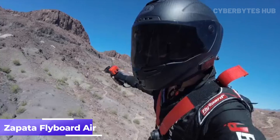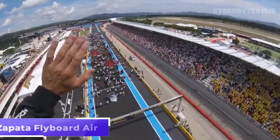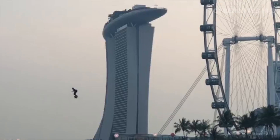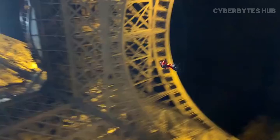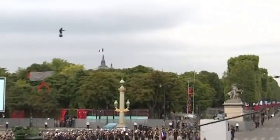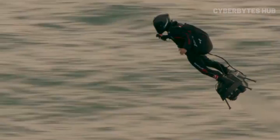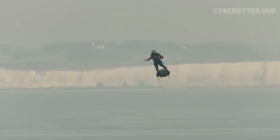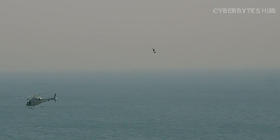Next up is something straight out of a sci-fi movie: the Zapata Flyboard Air. This jet-powered hoverboard isn't just a stunt device — it's a serious piece of aviation tech. With a top speed of 235 kilometers per hour, a max altitude of 3,000 meters, and flight time up to 10 minutes, it's built for speed, thrill, and spectacle. Weighing only 30 kilograms and carrying up to 120 kilograms, this beast is powered by five turbojet engines and fueled by a 40-liter Jet A1 tank.